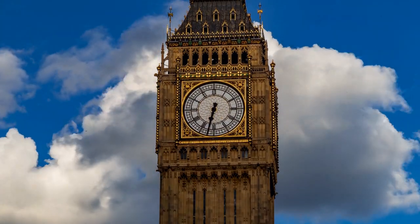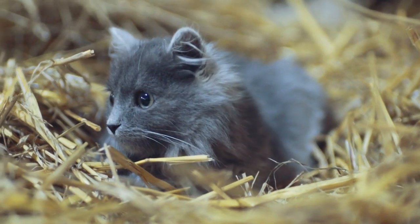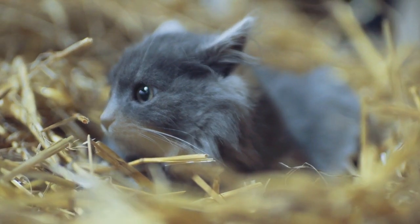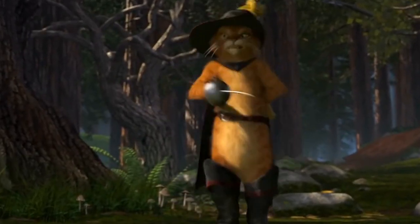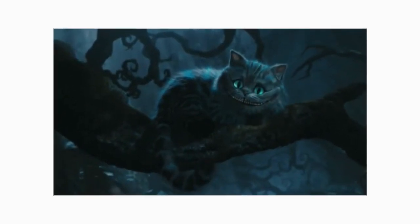In today's video, we are going to walk you through one of the most recognized cat breeds out there. This breed was famously featured in a couple of films and animation. Growing up, you might have seen some of them without even noticing it — featured in films such as Shrek, Puss in Boots, and Alice in Wonderland's grinning Cheshire Cat, just to name a few.